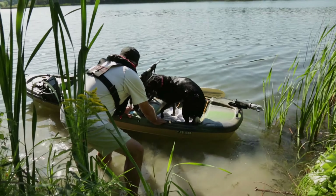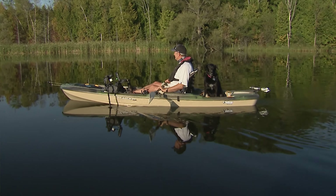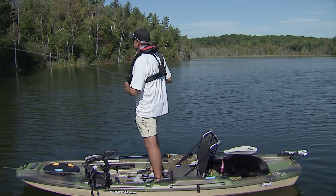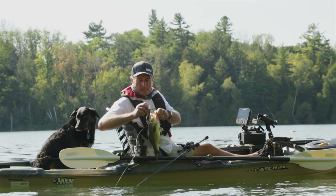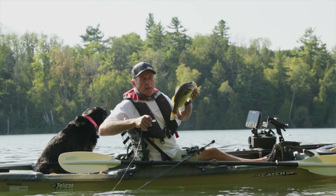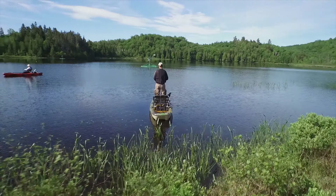I've always liked to fish out of a sit-on-top kayak as opposed to a sit-in kayak. What I look for is a kayak that's very stable. Whether I'm standing up or sitting down, I have to be comfortable. If I'm fishing for 2, 3, 4 hours and I don't plan on going to shore, it's very important that you're comfortable in your kayak.